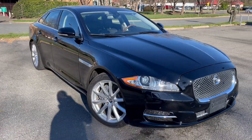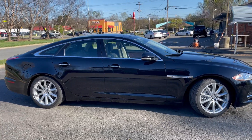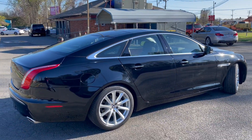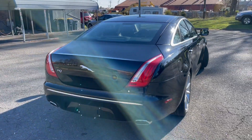For more information and details about this beautiful Jaguar, contact Carolina Auto Imports at 704-599-2020, or you can reach us online at www.CarolinaAutoImport.com.